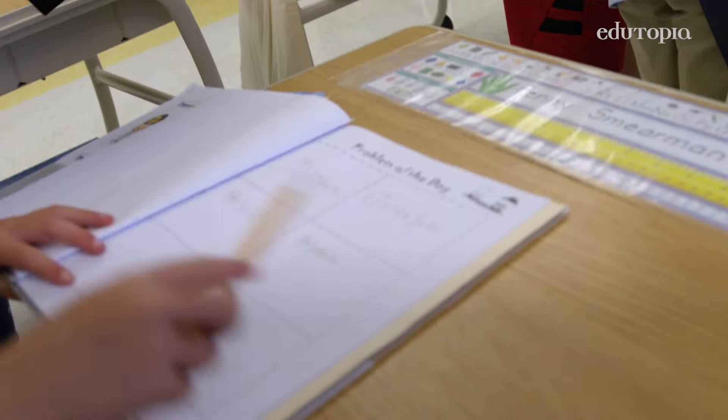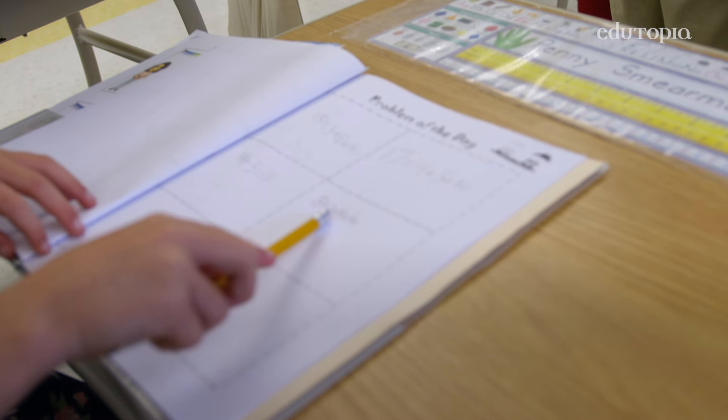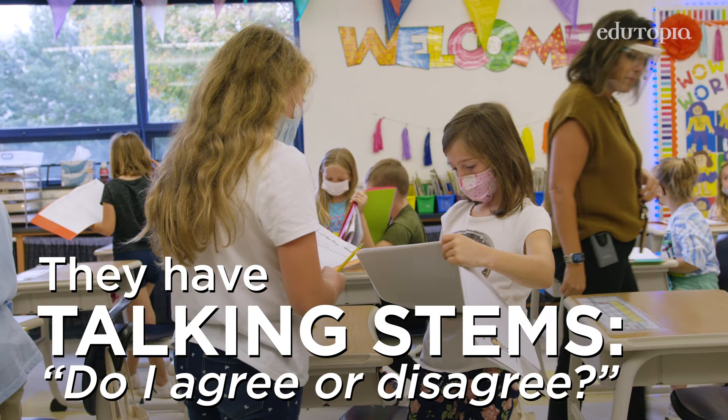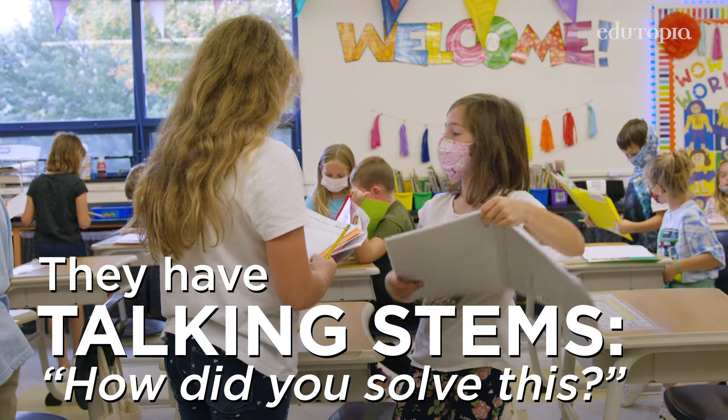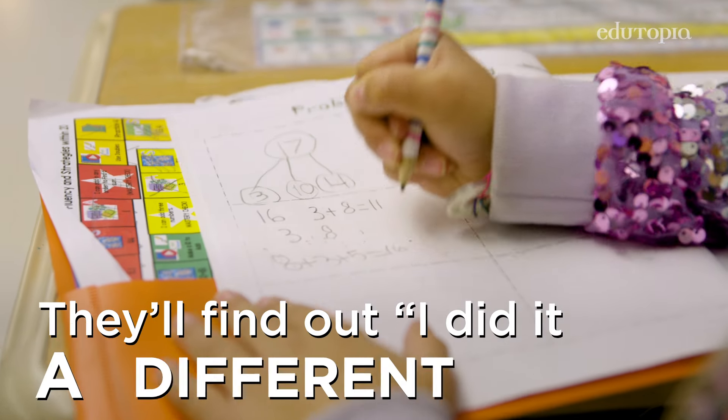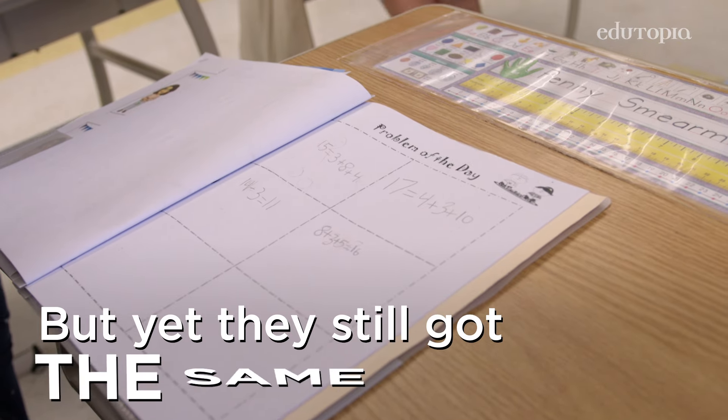So I got 8 plus 3 plus 5 equals 16. They have talking stems: do I agree or disagree with you, how did you solve this, and how can you prove your answer's correct. They'll find out, hey I did it a different way but yet they still got the same answer.